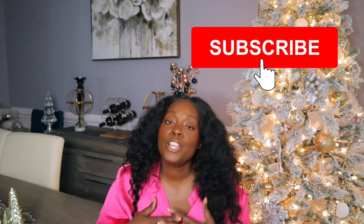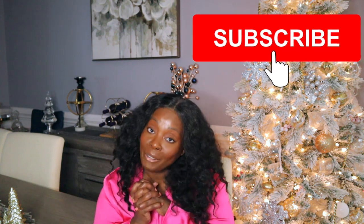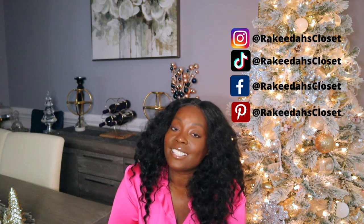Oh my God, like you can put it in my stocking — put it in mine! Those are my luxurious stocking stuffer ideas. Let me know if y'all have some, and let me know what luxurious things you're going to be putting in your family's stockings. If you haven't already, go ahead and hit that subscribe button, turn on notifications so you can stick with your girl this Vlogmas, and then we can be friends after. Follow me on TikTok, Instagram, and Facebook at Rakita's Closet — and I will see you beautiful people in the next one!